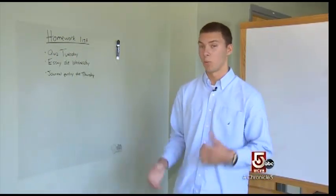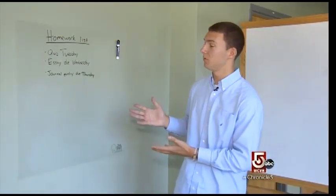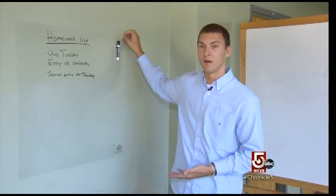The ThinkBoard is much better than a whiteboard because it's more aesthetically pleasing, it blends in with the wall, and you can rearrange it around the room.